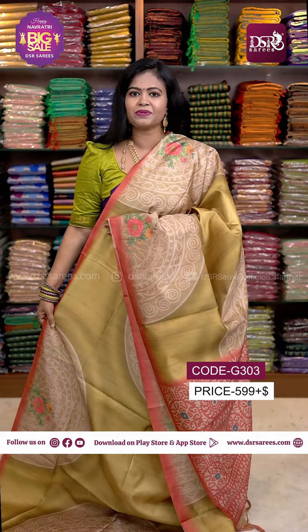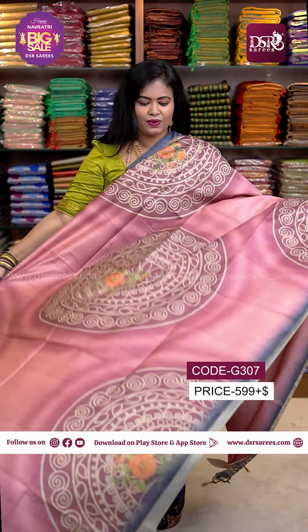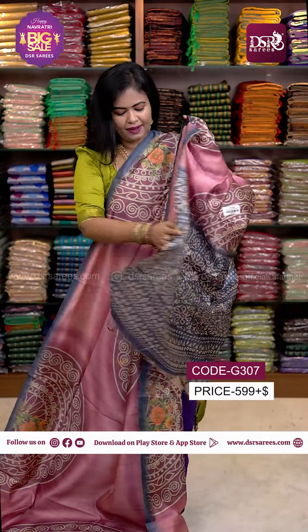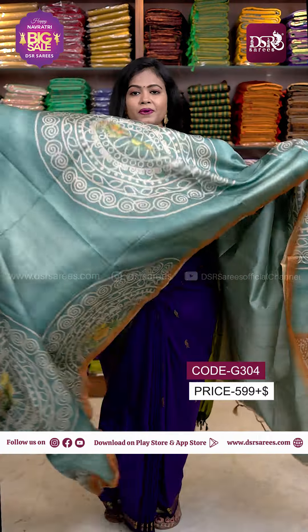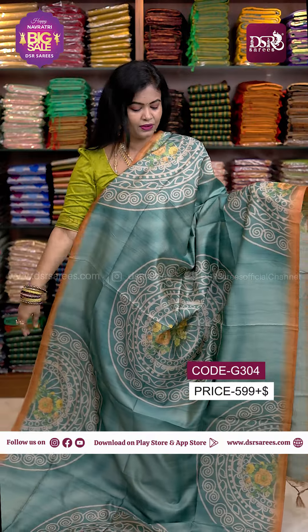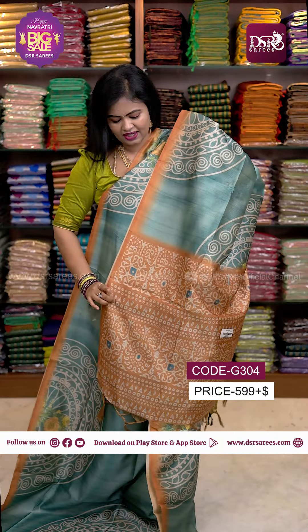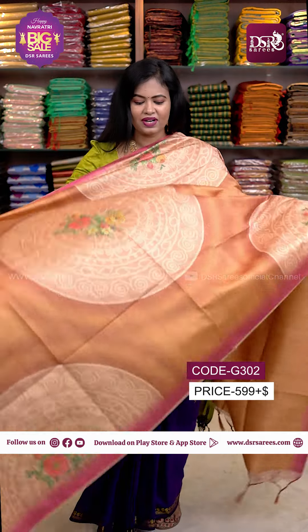Easy to drape sari. Don't miss it. Next one: Onion pink with bluish gray color border, pallu, and blouse. Super classic color. I have a teal green with mustard orange color border, pallu, and blouse.